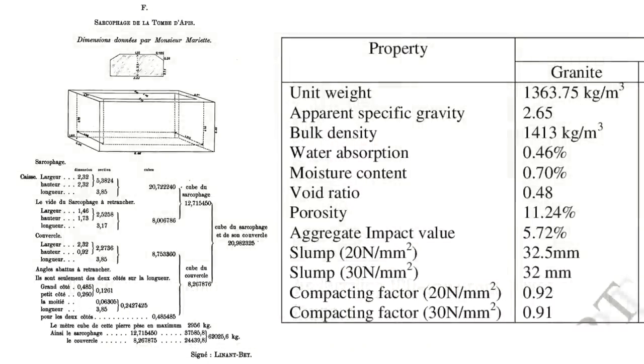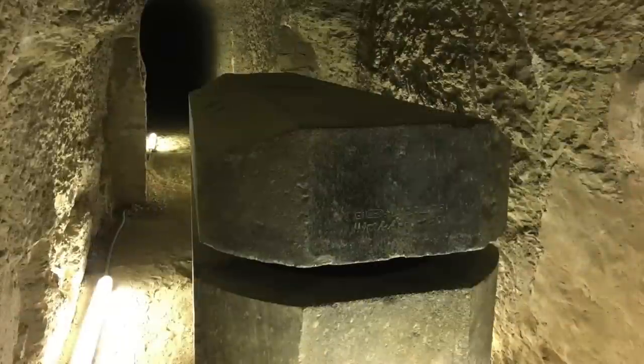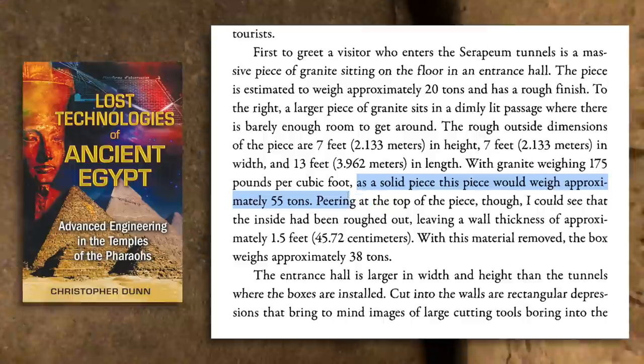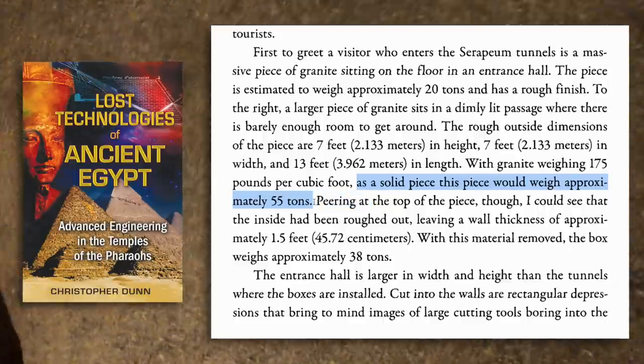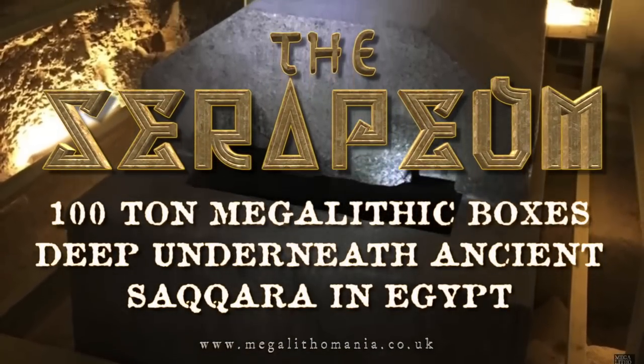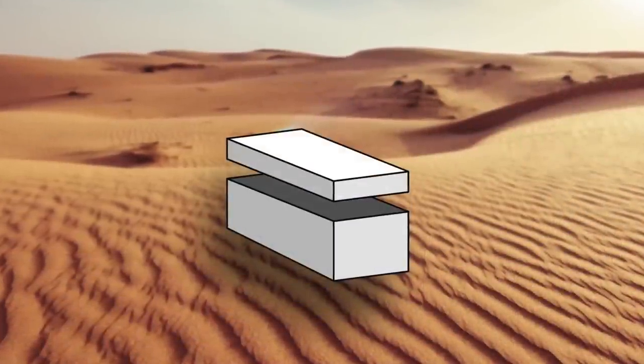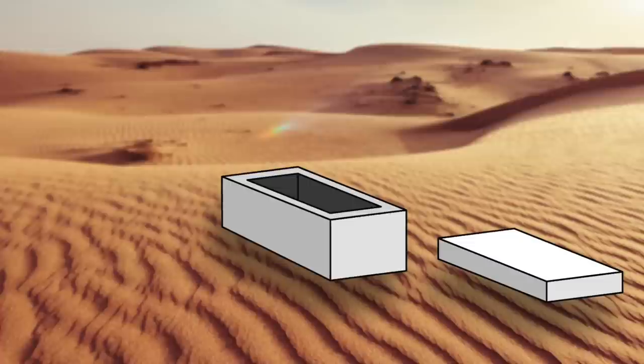When you do the calculations of their dimensions multiplied by the weight of granite per cubic foot, the smallest box here only weighs about 20 tons, and the heaviest box weighs about 45 tons at most. Christopher Dunn himself states in his book that the box left in the hallway weighs only about 38 tons. Even before it was hollowed out, it maybe would have weighed 55 tons — not even close to 100. The heaviest lids weigh 25 tons at most. It makes much more logical sense to cut off the lid, hollow out the interior, and transport two much lighter stones separately.